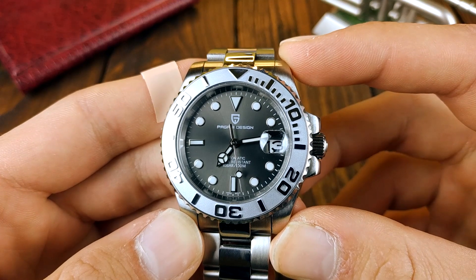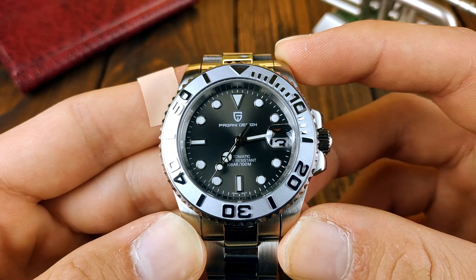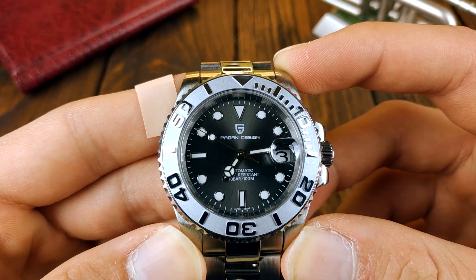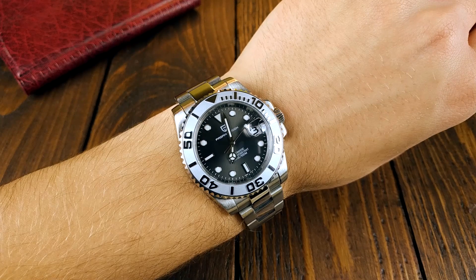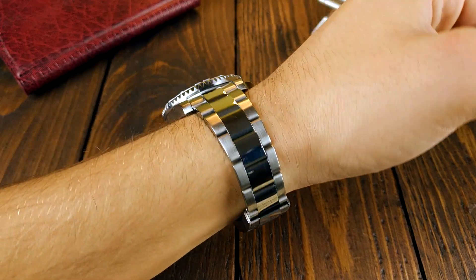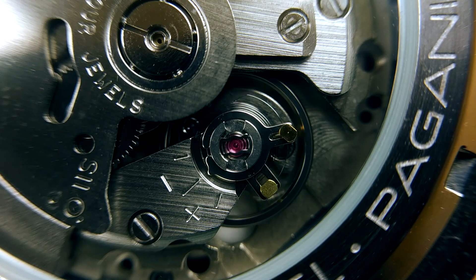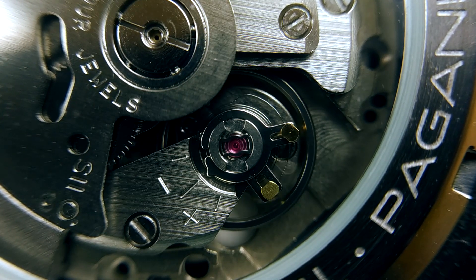Up next is the Pagani Design Yachtmaster homage, also one of my latest reviews. If you've been in the budget watch game for any time, you've probably heard about Pagani Design — they basically make homages of pretty much every popular watch. This one is a Rolex Yachtmaster homage: 40mm in diameter, 47mm lug-to-lug, 13mm thick, 20mm lug width, and weighs 144 grams. It has a beautiful presence; the grey sunburst dial with the grey bezel just works so well and goes with pretty much everything. There seems to be a shortage, with quite a few color variations unavailable, but you can get this one for around $100 on sale. It features a sapphire crystal, 60-click unidirectional bezel, Seiko NH35A hacking and hand-winding movement, solid end-link oyster bracelet with screw-in links, screw-down crown, and 100 meters of water resistance. Some negatives like a stiff clasp, but for the asking price you get a lot of watch.